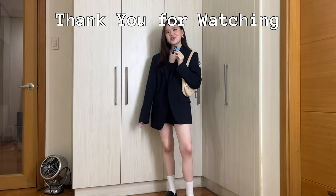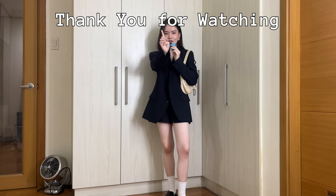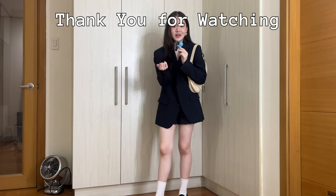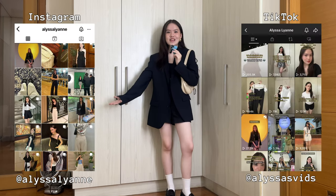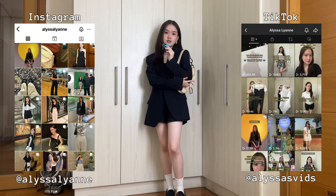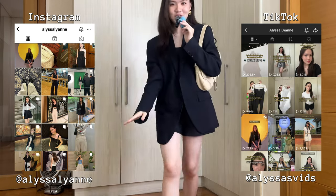Thank you so much for watching this video, I hope you enjoyed. If you did, please don't forget to hit the like button, subscribe, turn on my post notifications so you know when I post — because who knows when I'll post again. Follow me on Instagram at alisalean, and on TikTok at lisasvids, because I'm way more active on there, especially on TikTok, so check me out on there. Thank you so much for watching and sticking till the end. Bye! Also say hi to my smiski!